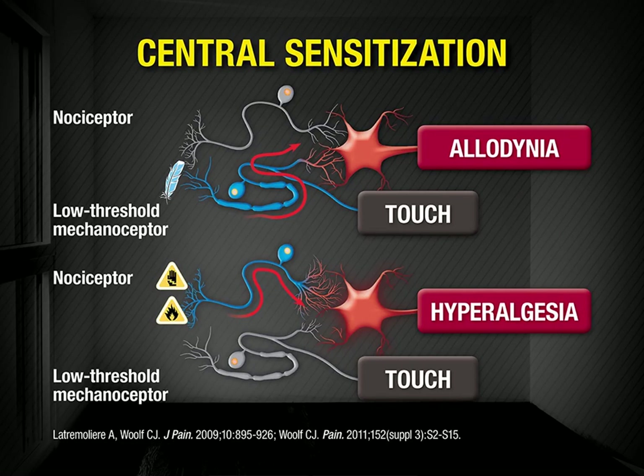When pain becomes chronic, however, the central nervous system often becomes aberrantly sensitized, which is generally thought to reflect facilitated nociceptive activity in ascending tracts and reduced inhibitory activity in the descending modulatory system. For instance, increased activity in the dorsal horn recruits low-threshold mechanoreceptors that usually carry signals associated with touch. If these mechanoreceptors become switched on chronically, the increased activity in the dorsal horn can result in allodynia, defined as pain from a non-painful stimulus such as touch.